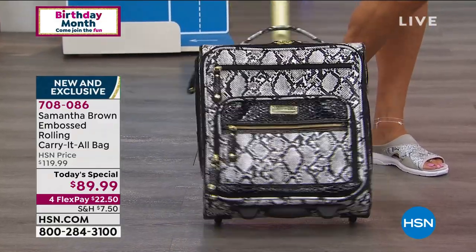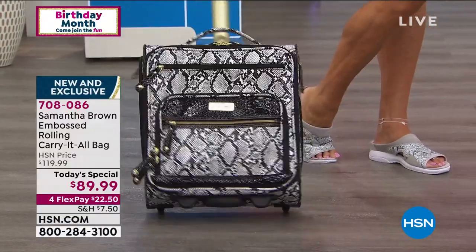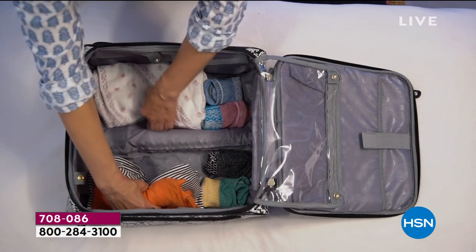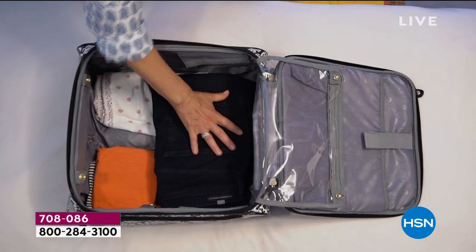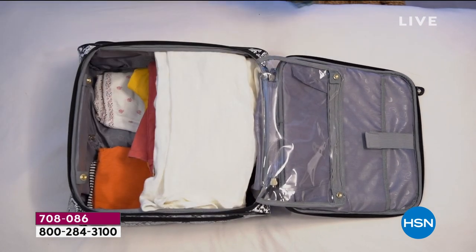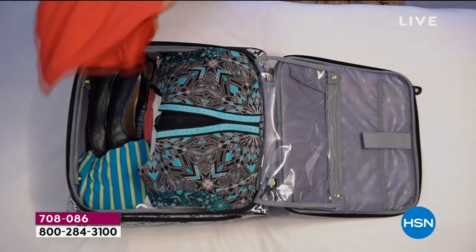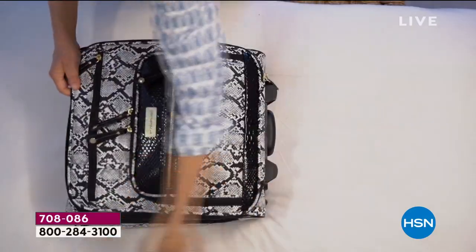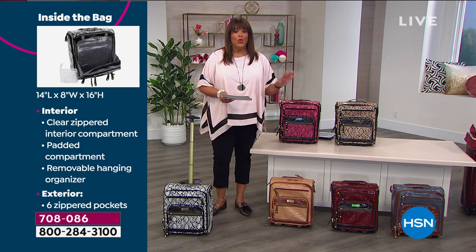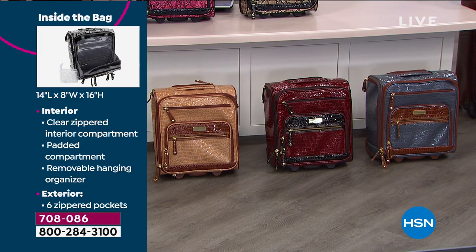If you want the black and white, be in the ordering process right now — it is the hottest seller of the day. Pay it out over four months in interest-free payments. Put your laptop in it, your notepads, toys for the grandkids — everything essential can fit. Go to HSN.com — that's the quickest way to order. The black and white is selling quickly, as is the caramel croco print and the burgundy. These are on fire.